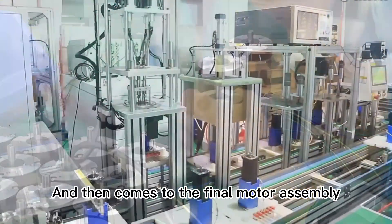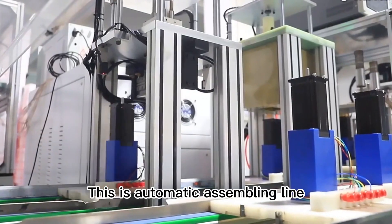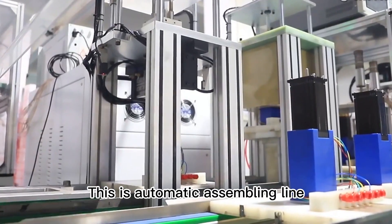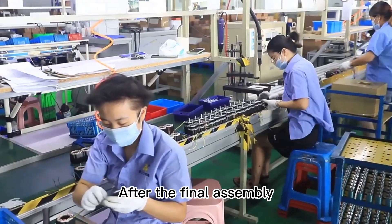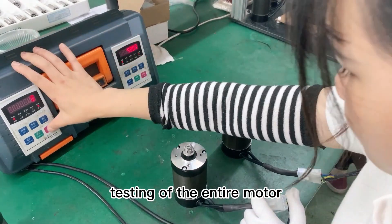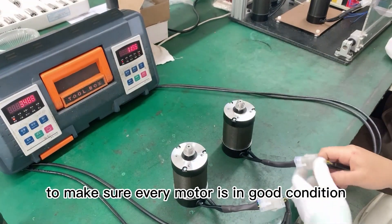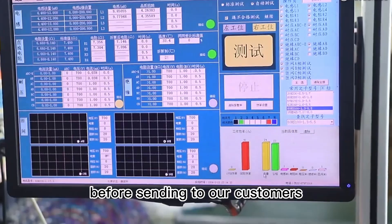Then comes the final motor assembly. This is the automatic assembling line. After final assembly, we perform comprehensive testing of the entire motor to make sure every motor is in good condition before sending to our customers.